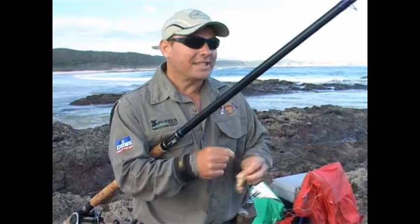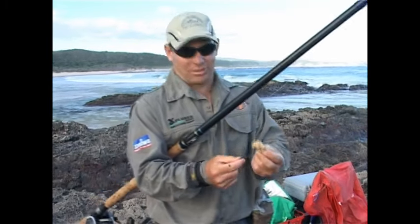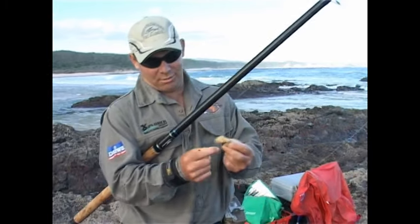Notice how Chad always applies a constant pressure to the line to make sure that there's never any slack, otherwise there is a very good chance that you will lose the fish if it's not properly hooked.